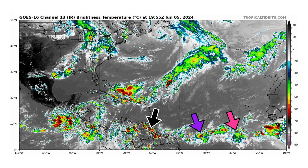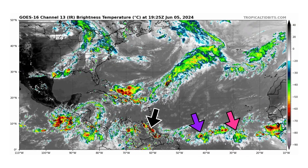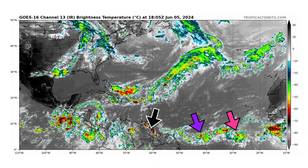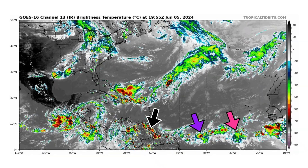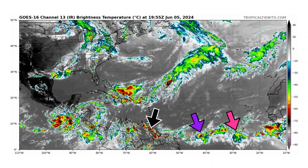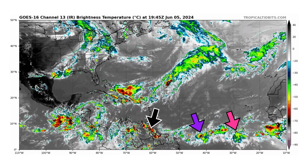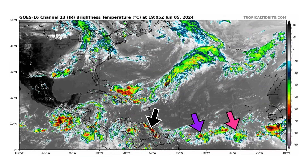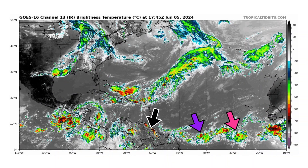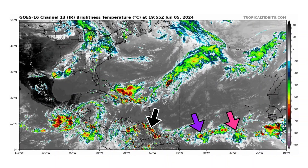We're looking at the latest satellite image of the Atlantic Basin, thanks to TropicalToBits.com, for Wednesday, June 5th, 2024. We're monitoring three tropical waves in the Atlantic Basin — one that's over South America, over Suriname, and heading towards Venezuela. Then we have two more in the main development region, but all three are not expected to develop in at least the next week or so.